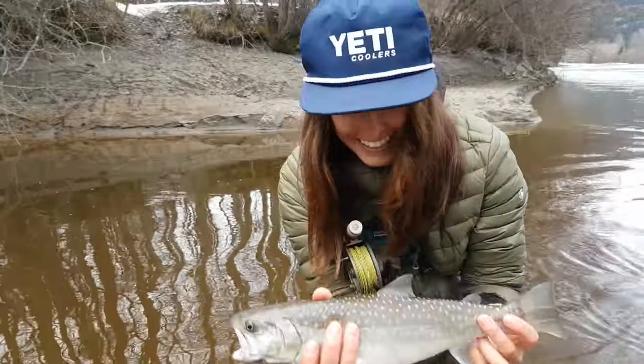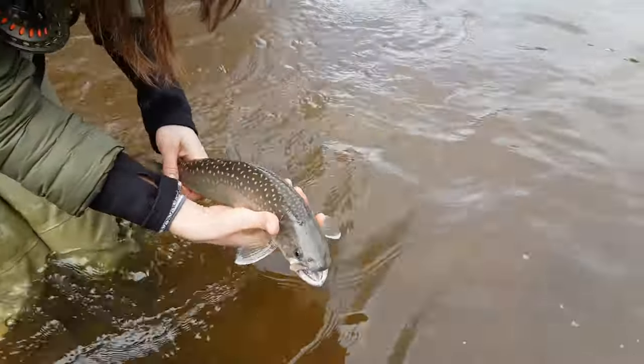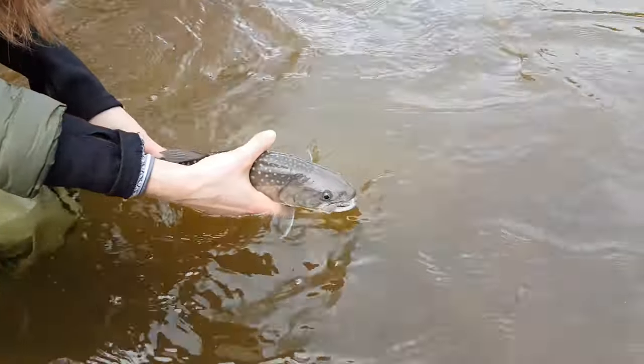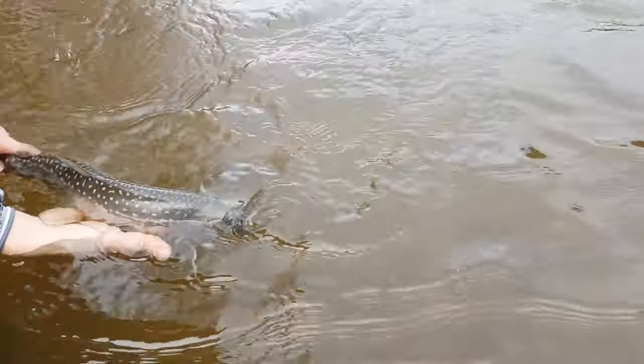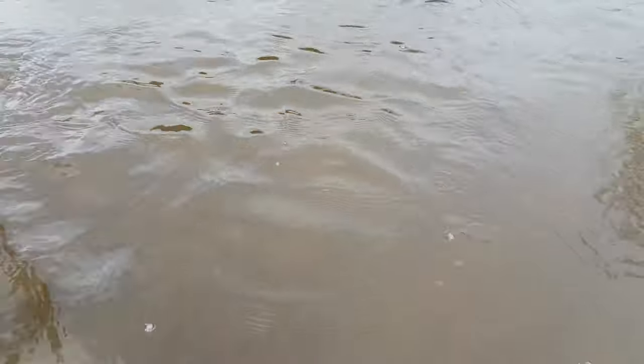We're alive here. Let's get the release of this beautiful fish. Put his head in the water. There we go. Beautiful bull trout. Look at him. He's kicking out something else he had for lunch there.